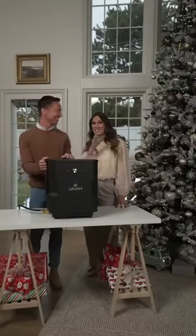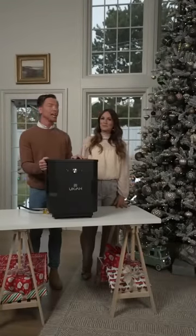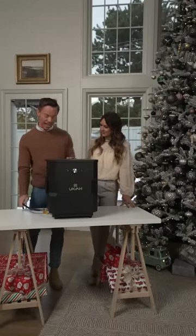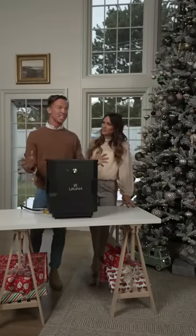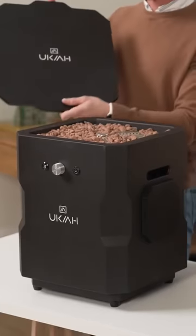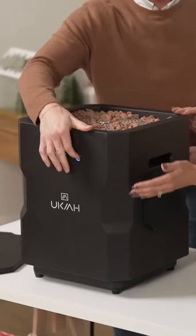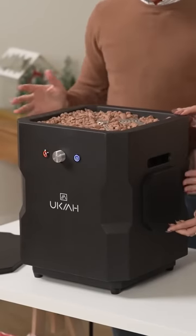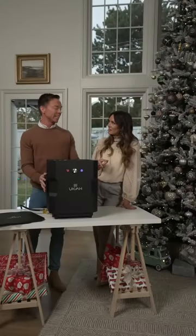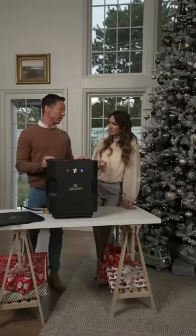Checking in with Bryce for another tech gadget. Right here we have the Ukiah Tailgater Bluetooth outdoor fire pit speaker. This is a natural gas fire pit that connects to any propane tank and it's combined with a speaker, so it's very portable. It has a magnetic lid — this is where the fire is. It has a speaker on both sides and a subwoofer with Bluetooth connectivity. And a really cool thing: the flames dance to the beat of the music.